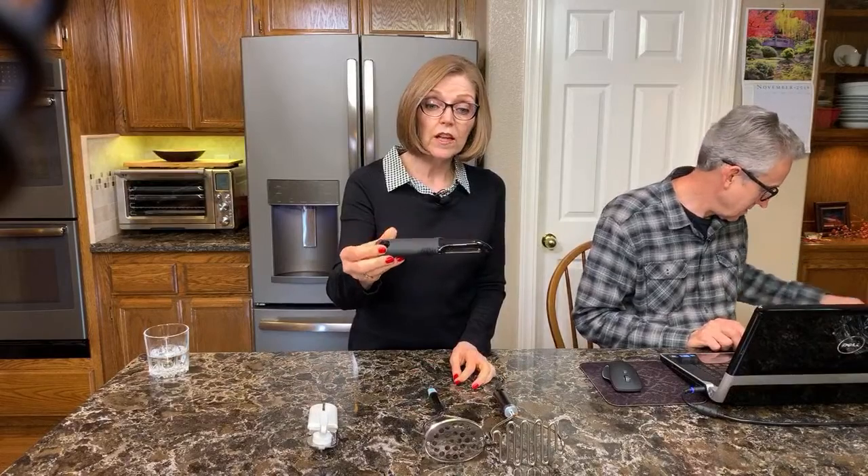This is an OXO vegetable peeler — my favorite one. It has a wide, comfortable handle that makes it really easy if you're peeling a lot of potatoes or carrots, especially for the holidays. It works really well and is very inexpensive.